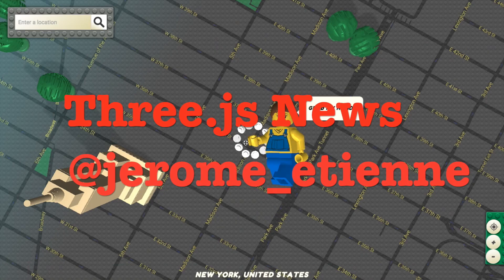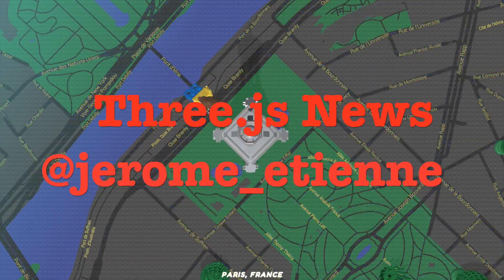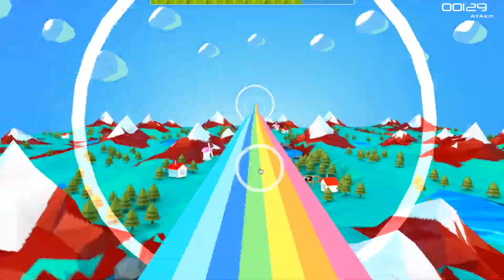Hello everybody! Welcome to 3GS News! Let's take a look at some great demos. They're all very cool and very creative and I know you'll enjoy them.